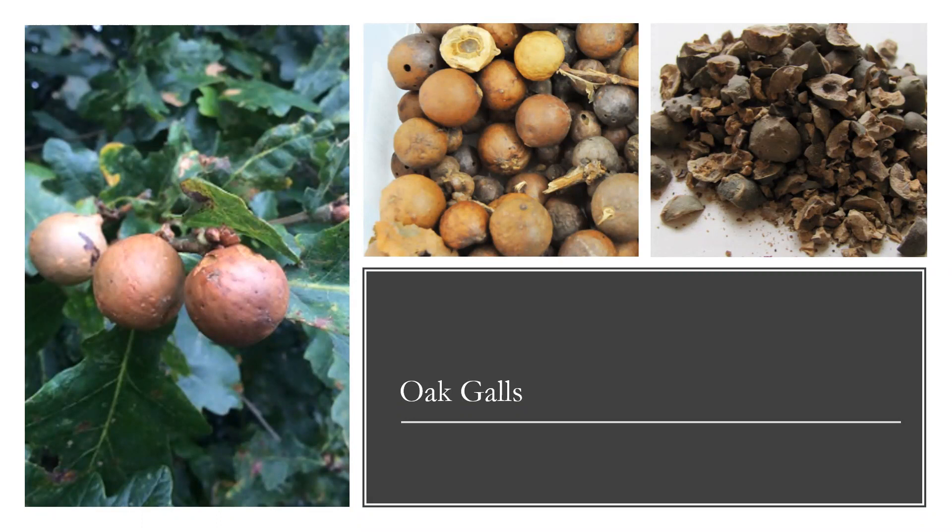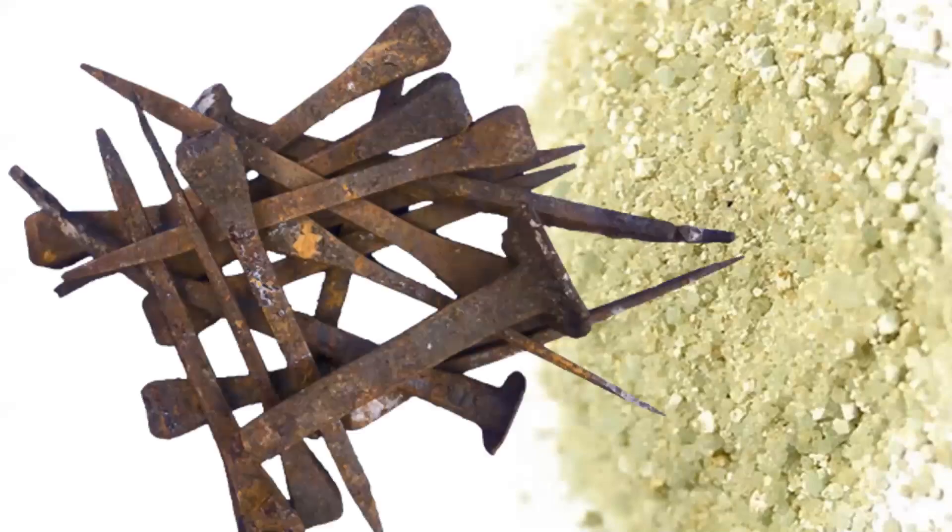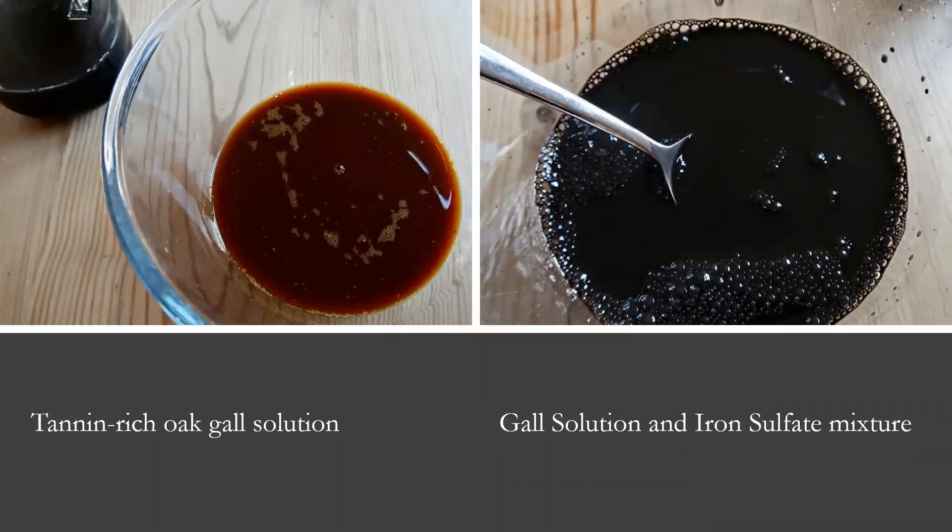You then need to add the second ingredient, which almost every medieval recipe calls for, and that is iron sulfate — or ferrous sulfate, also called copperous. You can get that today by evaporating water from that type of earth, but a common method in the Middle Ages was to soak rusty nails in vinegar or in a good quality beverage for several days to get a very dark brown, iron-rich water. You take that tannin-rich oak gall solution and slowly add the iron sulfate mixture, and it turns almost immediately black through a chemical reaction, giving you a very black water.